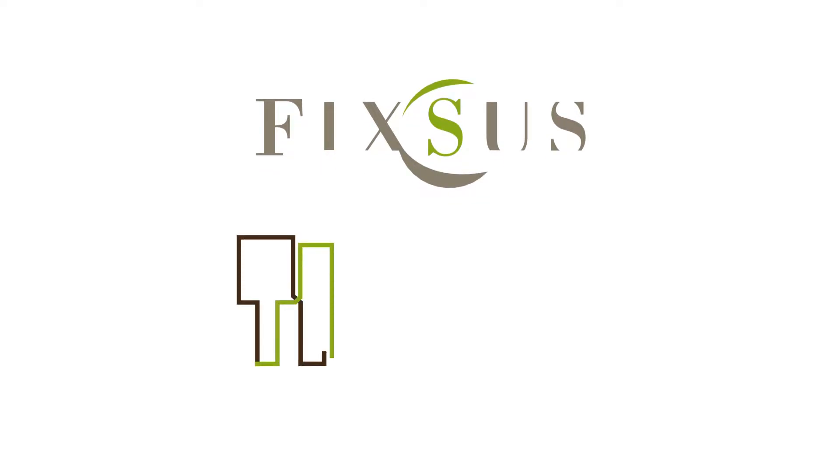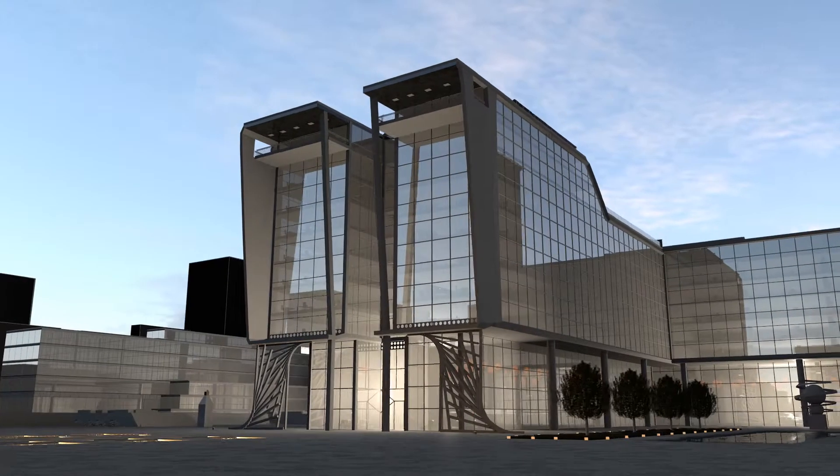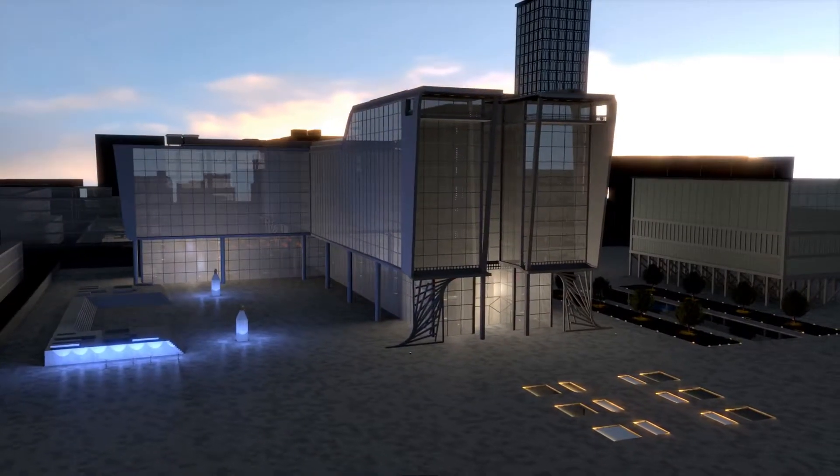Welcome to FIXUS, Total Integrated Building Automation Service Provider. This building is controlled by our Total Integrated Building Automation System named Tiber, which is an open control system without vendor lock-in.